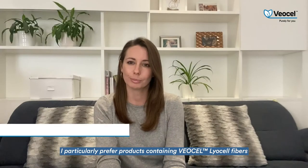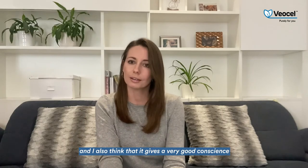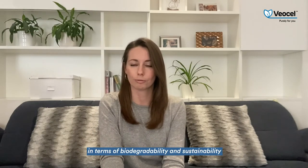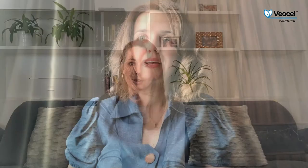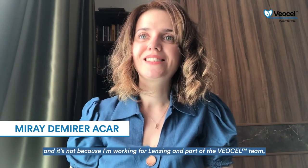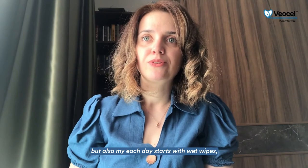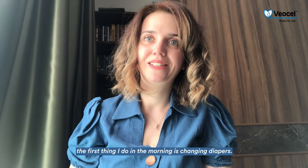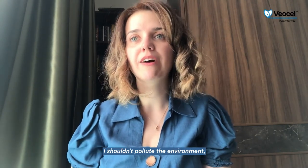I particularly prefer products containing VSL Lyocell fibers for my daily skincare routine, as I really like the softness, and I think it gives a very good conscience in terms of biodegradability and sustainability. Wet wipes are my best friends nowadays — and it's not just because I work for Lenzing and am part of the VSL Lyocell team. My day starts with wet wipes: the first thing I do in the morning is change diapers.